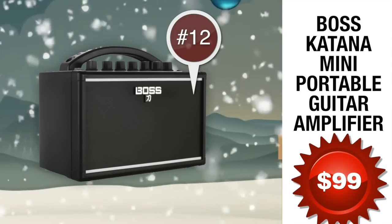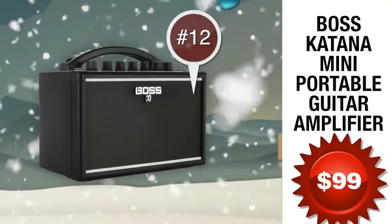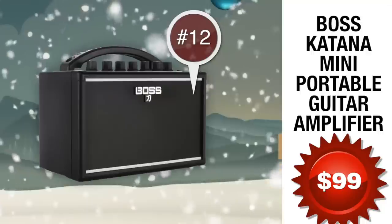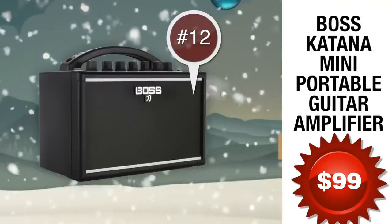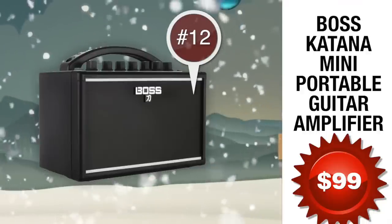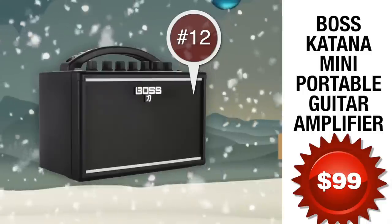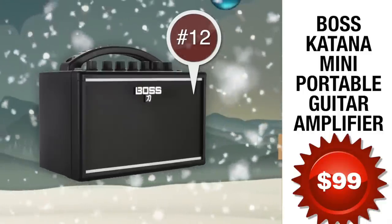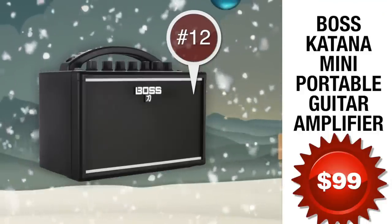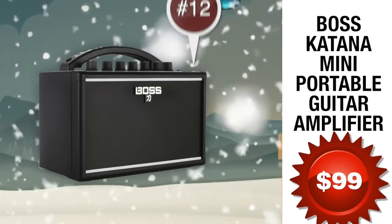Number 12: the Boss Katana Mini Portable Guitar Amplifier, coming in at 99 bucks. The Katana Mini is unlike any typical small battery-powered guitar amp with so-so sound quality. It produces big, full tone that inspires you to plug in and play for hours. Boss's comprehensive design includes a custom speaker, advanced hardware, refined circuitry, and special component selection, all working together for maximum sound quality in a minimum footprint, powered by only six AA batteries.